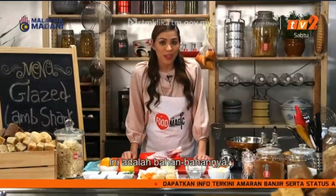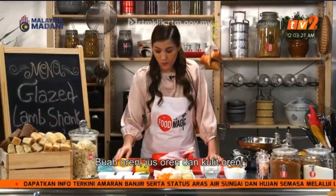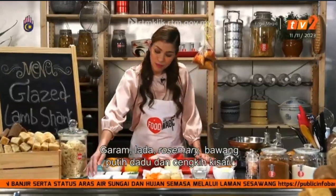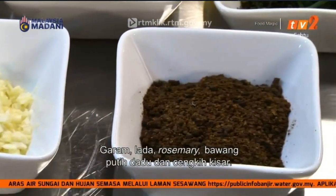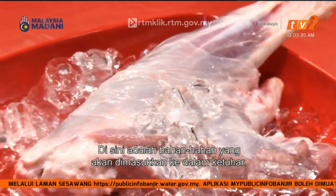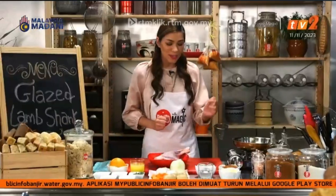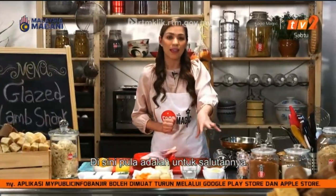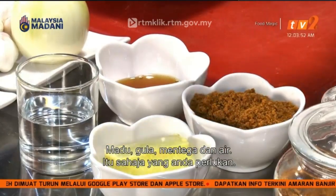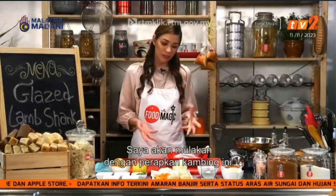Here are the ingredients lined up: we've got an orange — we'll use the juice and the zest. We've got some salt, pepper, rosemary, diced garlic and ground clove, which will join our lamb in the oven along with some garlic, onions, carrots and potatoes. And for the glaze: honey, sugar, butter and water — that's literally all you need.